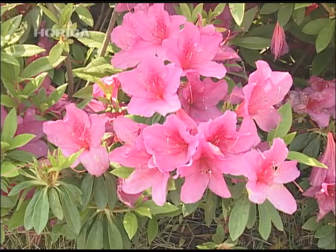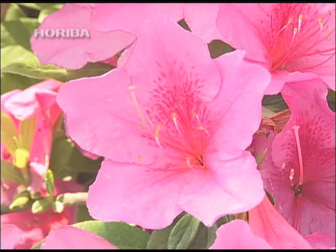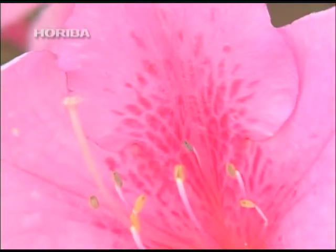The azalea, where the petals open sideways and the stamen blossoms upwards, only absorbs UV light on the petals facing the same direction as the stamen. Ultraviolet light is a means of communication between honeybees and plants.